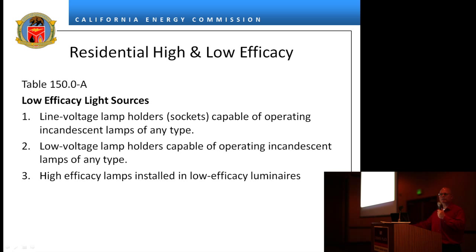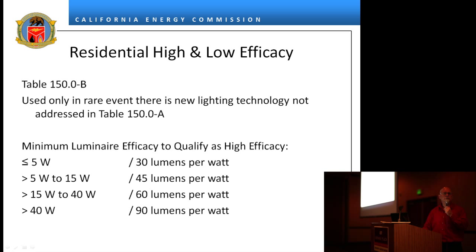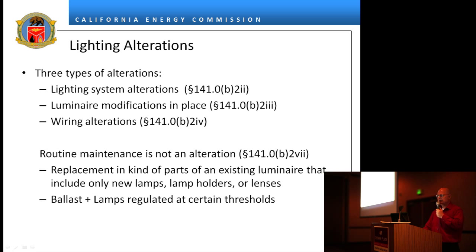Low efficacy includes any kind of incandescent — line voltage, low voltage with high efficacy lamps — and low voltage luminaires. Mercury vapor is also low efficacy, though there aren't many left. Track lighting is low efficacy even if you put all LEDs in it — the same problem exists as with incandescent sockets: you can unscrew and swap something else in without an electrician. Modular components and blank electrical boxes are all considered low efficacy luminaires for residential. There is a catch-all residential category as well. There are three kinds of lighting alterations.